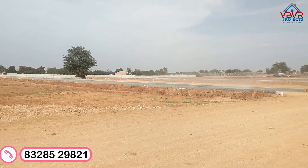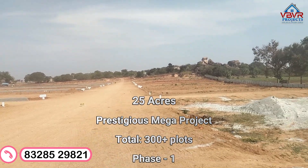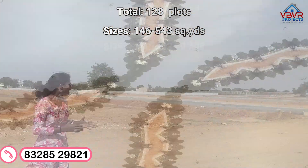We have 128 plots in the first phase, spread across 25 acres. We have a minimum plot size of 146 square yards and a maximum of 543 square yards.